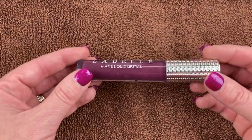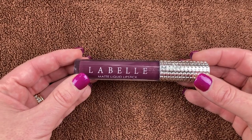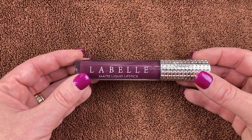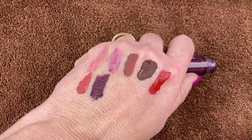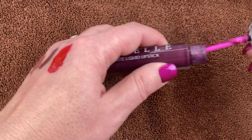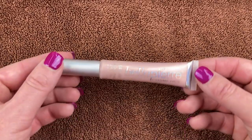This is from La Belle — the Matte Liquid Lipstick in the shade Vamp Addict. My best friend sent this to me and I love it. I use this a lot on my channel. It's just a beautiful dark purple shade. I am madly in love with this liquid lippy and I'm going to keep it.